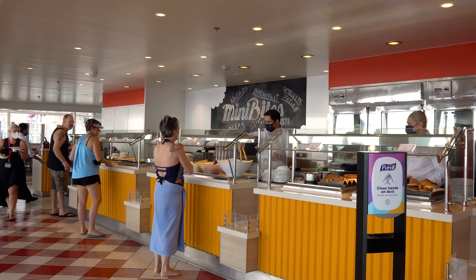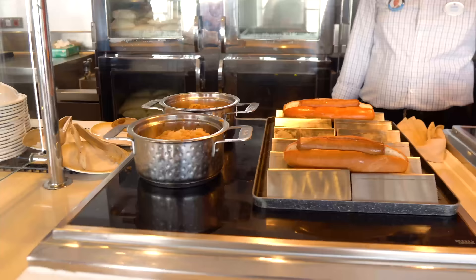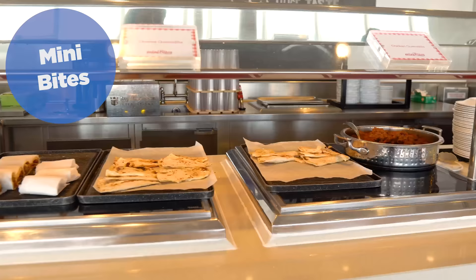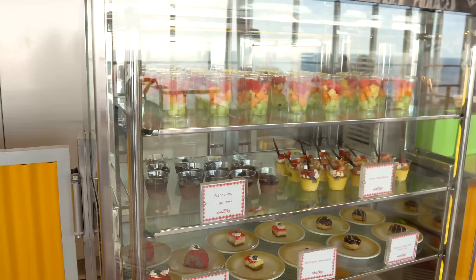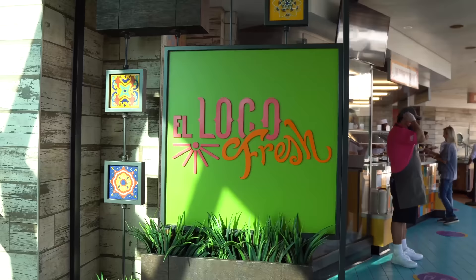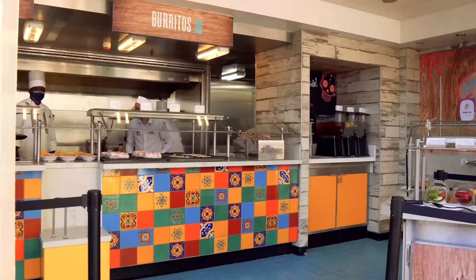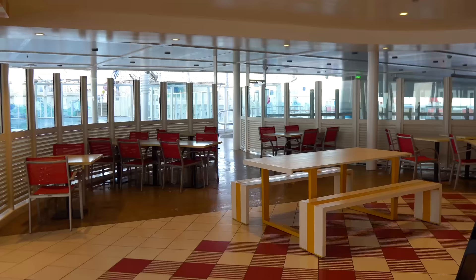Number eleven is Mini Bites — a complimentary pool deck option available only on a couple of ships, I think Harmony and maybe a couple others. Mini Bites is kind of a blend between El Loco Fresh and a Cafe Promenade or Sorrento's. They offer burgers, fries, hot dogs, quesadillas, omelets in the morning, salads, and more. It offers a decent selection, especially for lunch hours, but nothing really stands out. El Loco Fresh has a much more compelling option because of the customization, and I'm going to value Mexican food over just burgers, fries, and hot dogs. There aren't many ships that have Mini Bites anymore, so it's kind of on its way out.